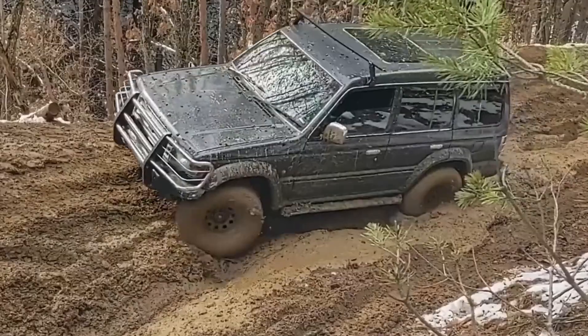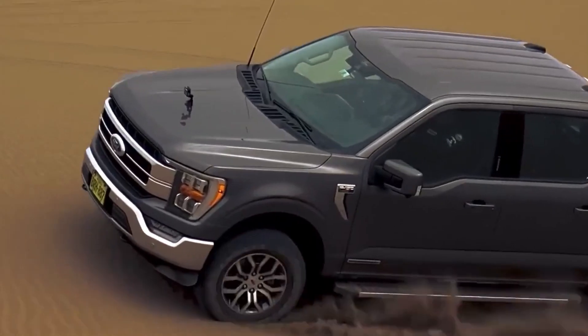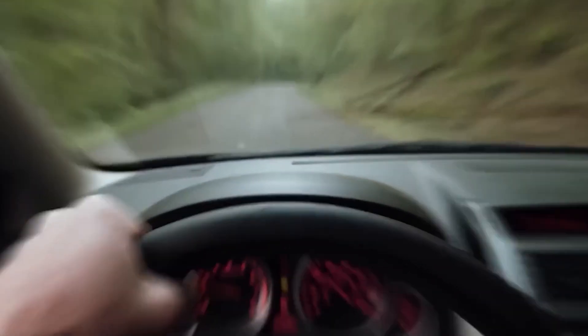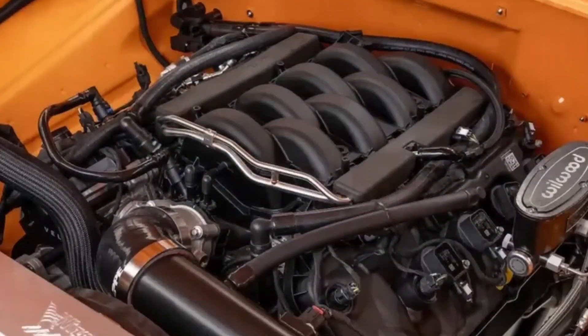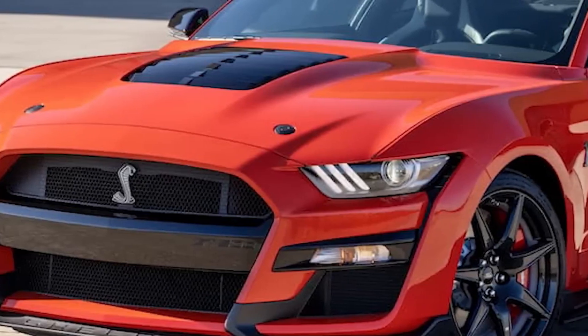General Motors has proven that it is not just about making fast cars — it is about creating smarter, more efficient, and more powerful vehicles. The ZZ632 V8 is a bold statement, signaling a new era of leadership in the automotive world. As competitors scramble to keep up, GM has positioned itself as a pioneer in a rapidly evolving industry.